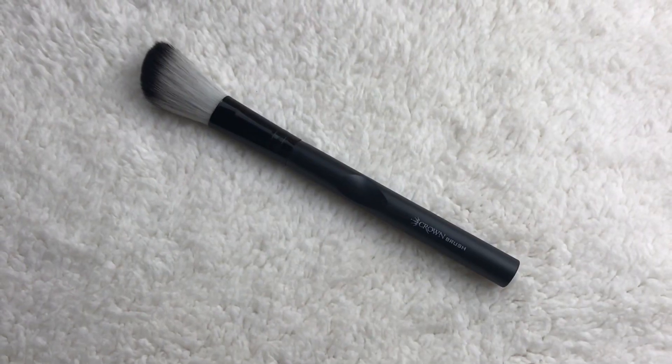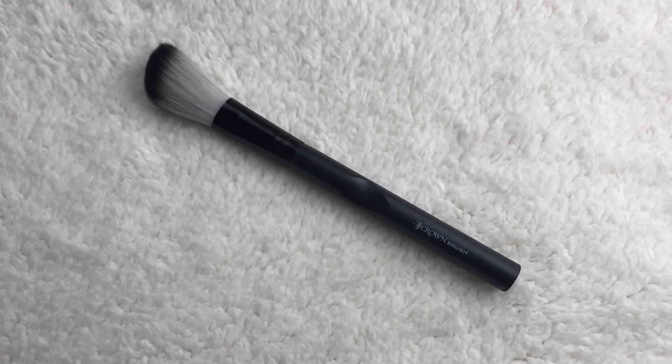A brush! This is Crown Brush — Crown Brush ombre angled brush. Crown brushes are really really good, they're super soft. This is really soft, it's not very dense, which is okay for an angled brush. Let's see if there's anything else in here.